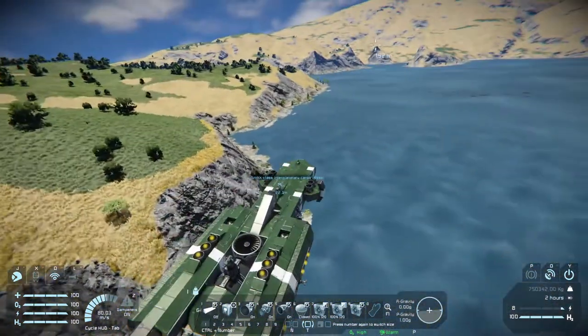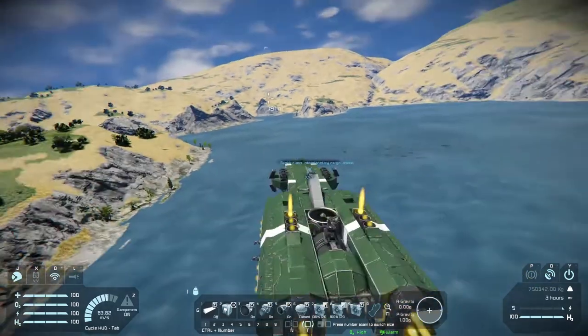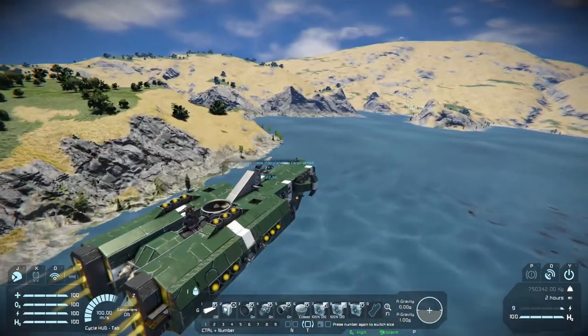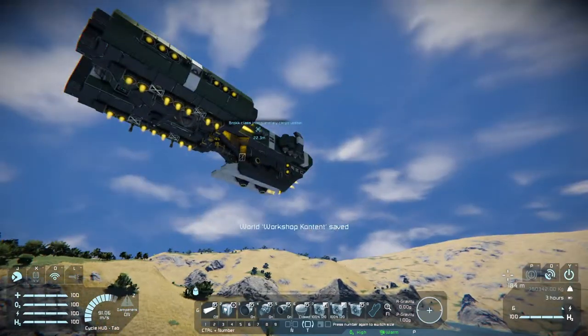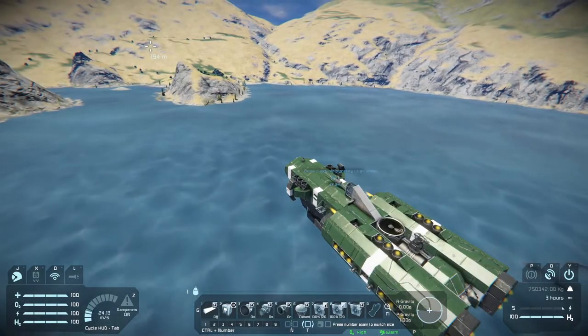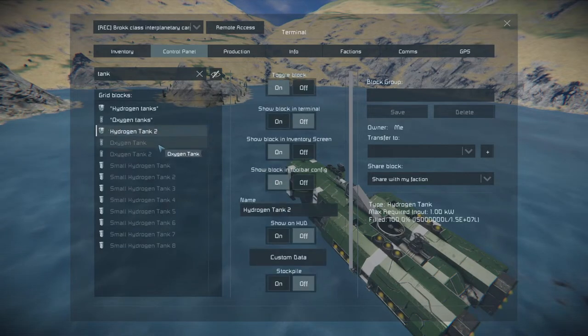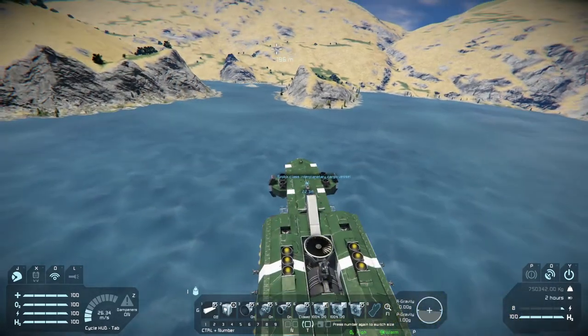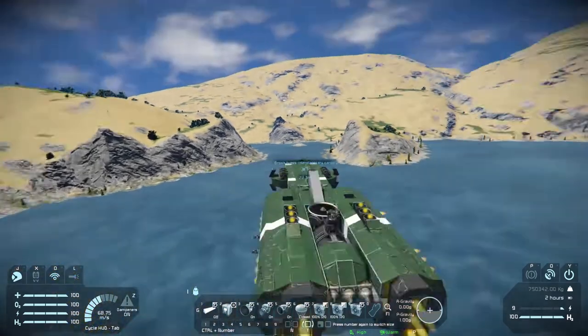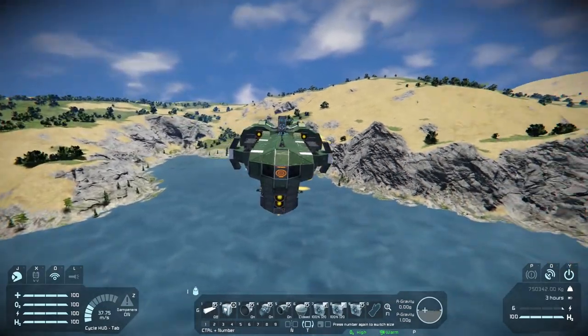And I guess if you bring some drills with you, you can grab your drill, put some ice in the ship, and it'll produce hydrogen. It looks like it might be limited in hydrogen capacity though. Let me see how many tanks it has — it has one large and eight small hydrogen tanks. So a fair amount for a ship this size, I think. Pretty decent ship, I'd say.